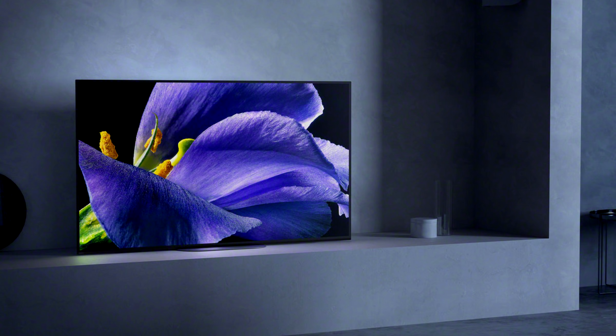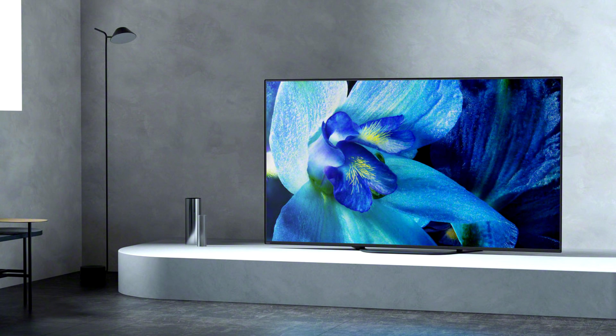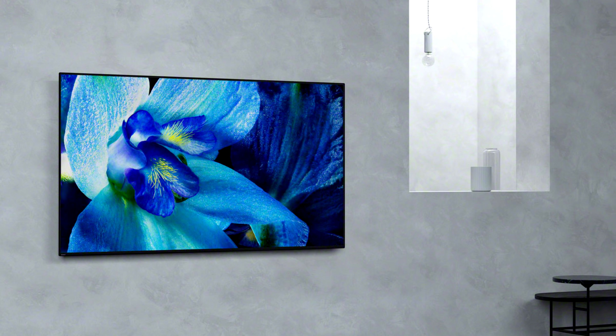In addition, Sony also revealed its latest 4K OLED TVs — the A9G or AG9 in 55, 65, and 77 inches — and the step-down model A8G or AG8 that will arrive in 55 and 65 inch screen sizes.